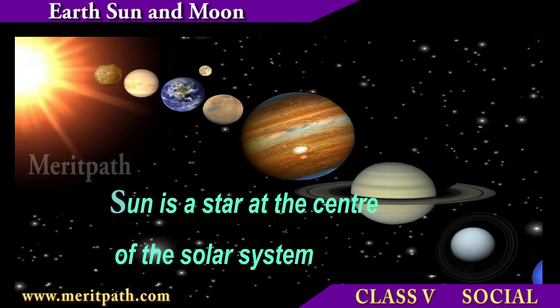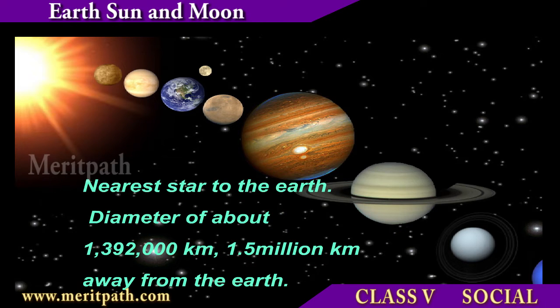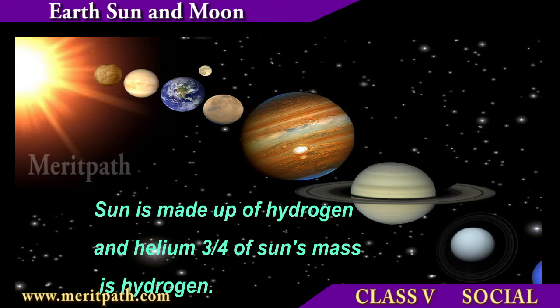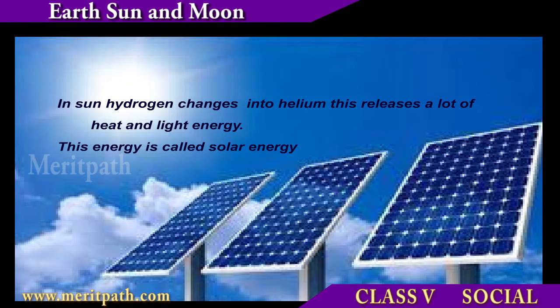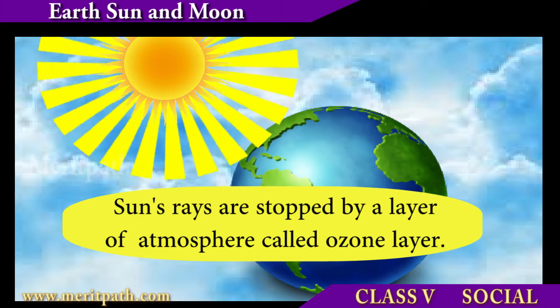The Sun is a star which is at the center of the solar system. It is the nearest star to the Earth and is made up of hydrogen and helium. This hydrogen changes into helium, releasing a lot of heat and light energy, which is known as solar energy.